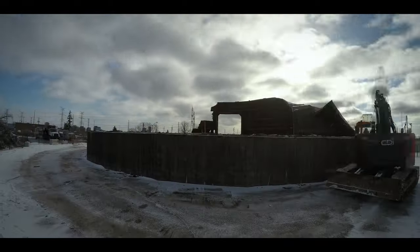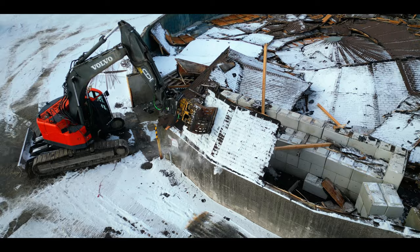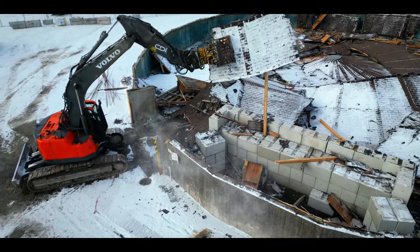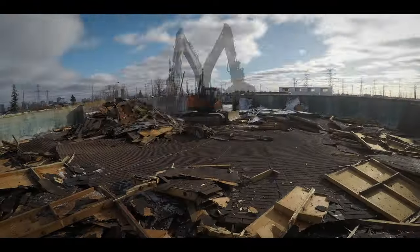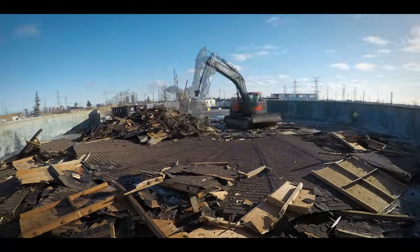The job went just as planned. Blaze is a great operator — he knows what he's doing. Tomorrow we're going to schedule a clean up. Today is pulverizing, getting the material ready for clean up. We have three bins on site and then tomorrow the trucking will start. A four day job turned into a two day job and we get to spend time with our families for Christmas.